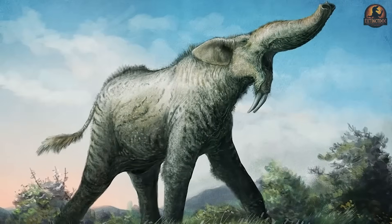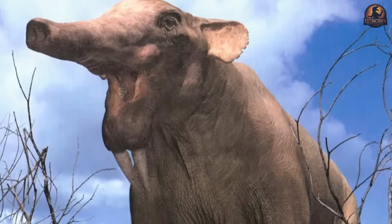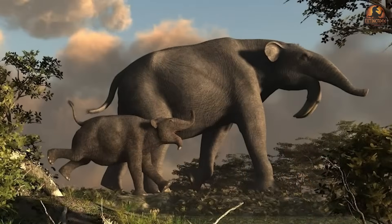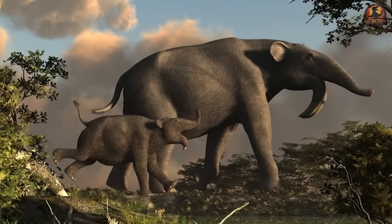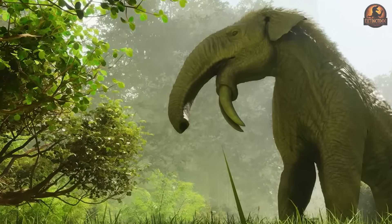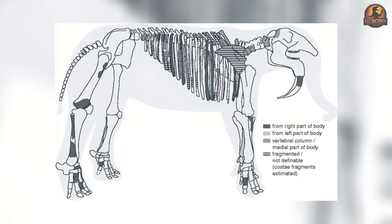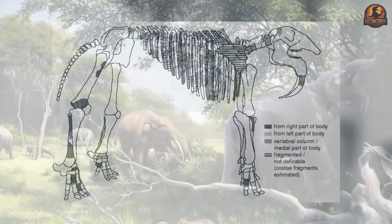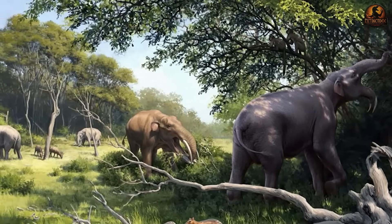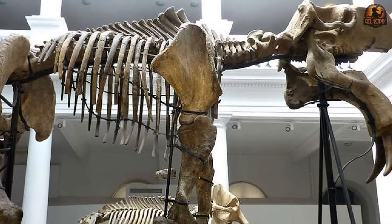The very name Dinotherium, meaning terrible beast, set the stage for a reputation it never really earned. To early researchers in the 19th century, this massive herbivore looked like a crude prototype of the elephant family, outfitted with tusks that seemed clumsy or even threatening. The unusual anatomy quickly became a source of speculation, and for decades the name reinforced an image of a destructive giant that never quite matched what the fossils were actually saying.